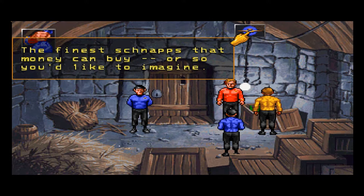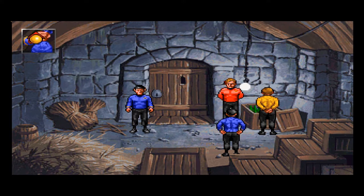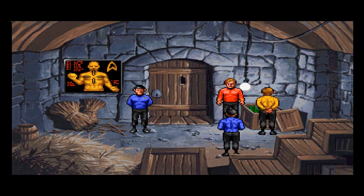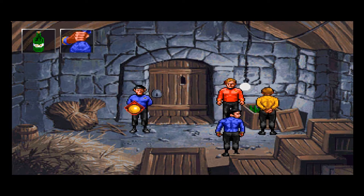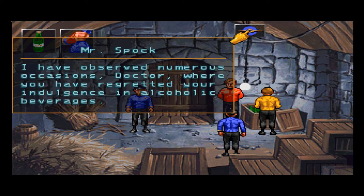The finest schnapps that money can buy, or so you'd like to imagine. Let us combine the schnapps with the stick — that's no way to treat a good bottle of schnapps! Vulcans do not drink. He needs to loosen his Vulcan ears a little. Spock recalls numerous occasions, Doctor, where McCoy has regretted his indulgence in alcoholic beverages. Are you serious? Oh, come on — live a little.